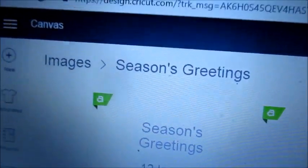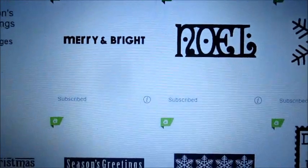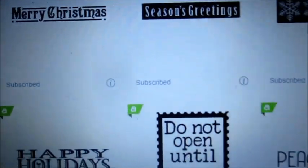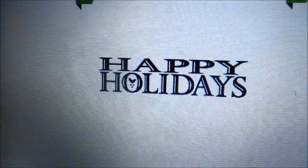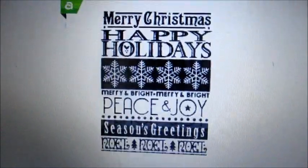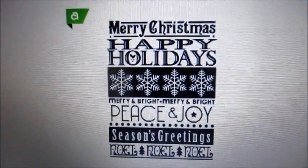Here's the season's greetings one. Look at that - Noel. Everybody likes Noel at the artisan market. Look at that old-time font there. Peace and joy. Happy holidays is always popular as well. Season's greetings. And this one is really a killer - this is great for your front porch, your back porch as your guests enter.